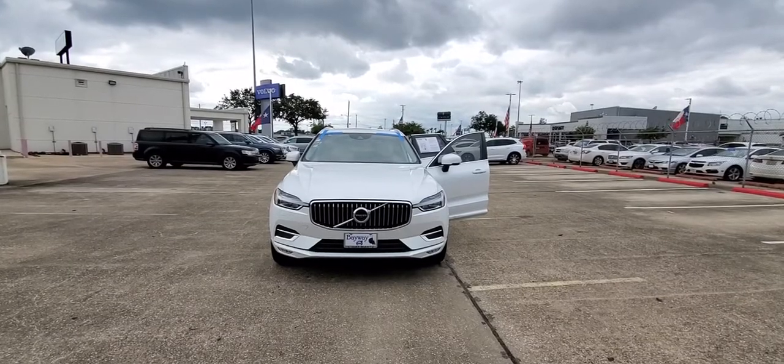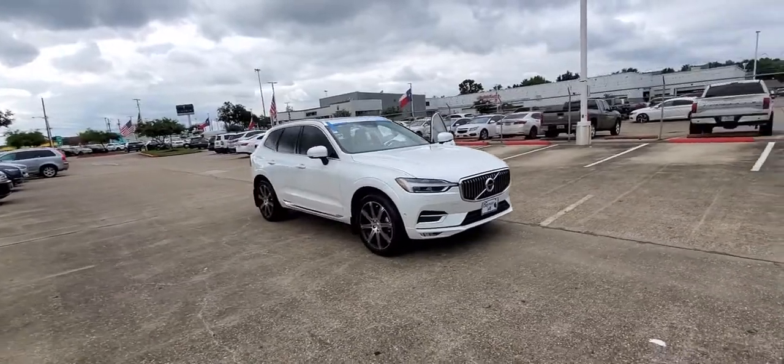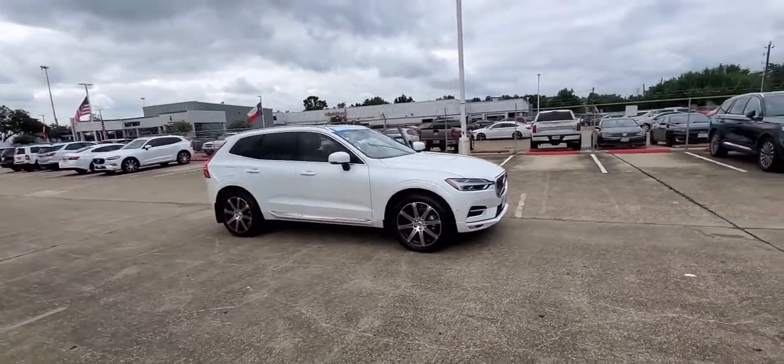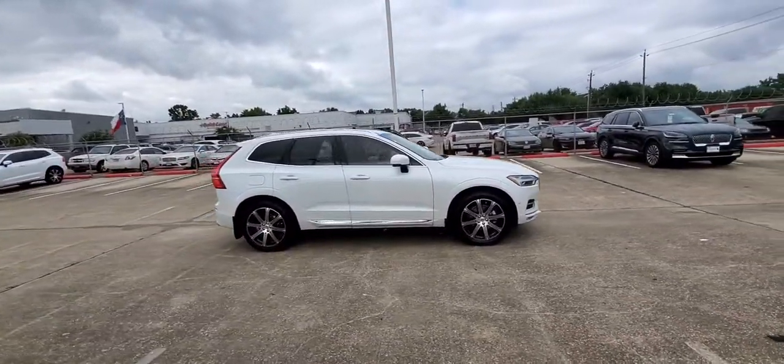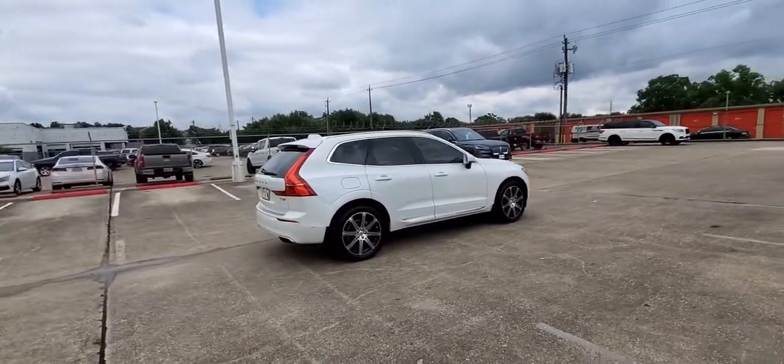Look no further than the 2019 Volvo XC60. With less than 45,000 miles on the odometer, this vehicle provides excellent value. Travel beautifully in this superbly designed XC60.